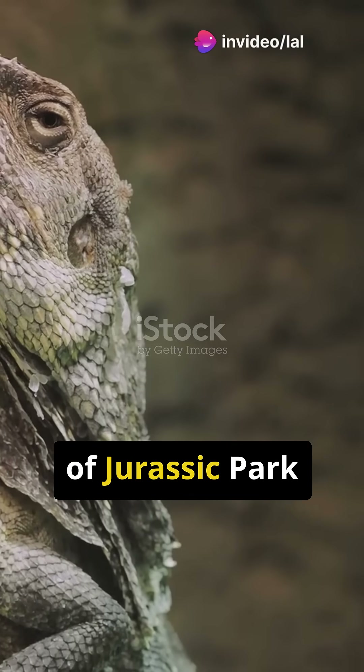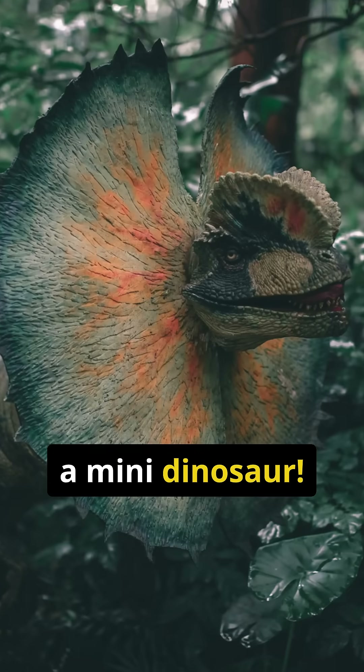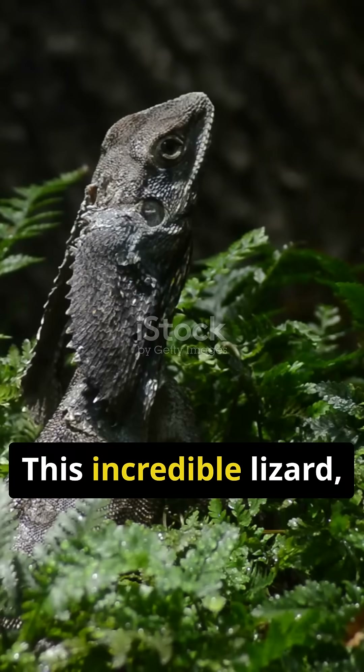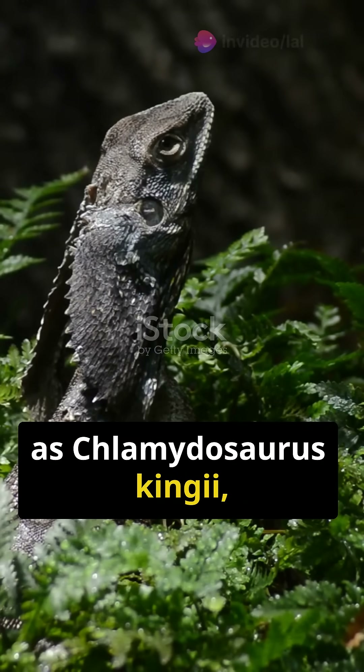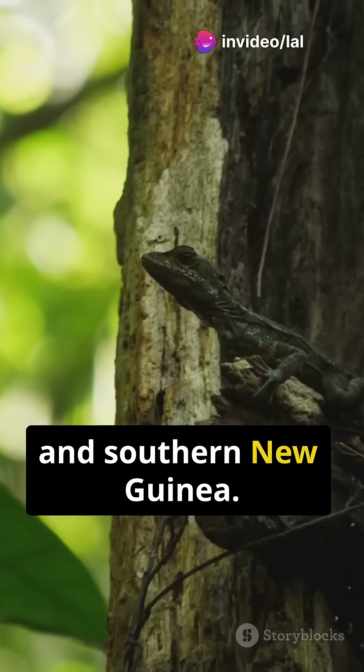Have you ever wondered if a creature straight out of Jurassic Park actually exists? Meet the frilled-necked lizard, a real-life reptilian wonder that could easily pass for a mini-dinosaur. This incredible lizard, scientifically known as Chlamydosaurus kingi, roams the treetops of northern Australia and southern New Guinea.